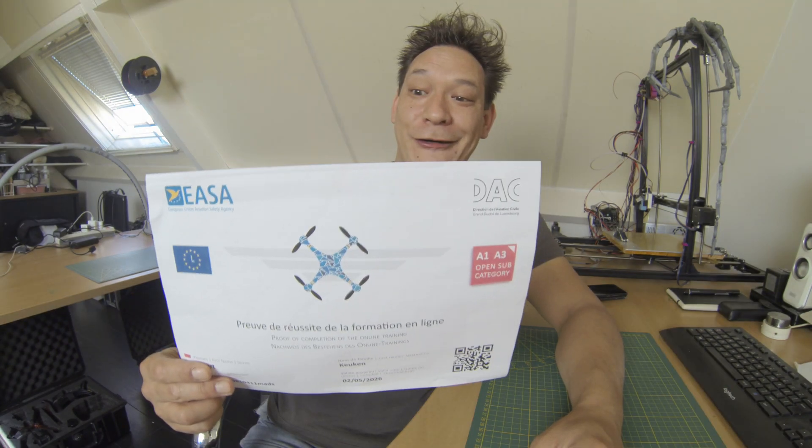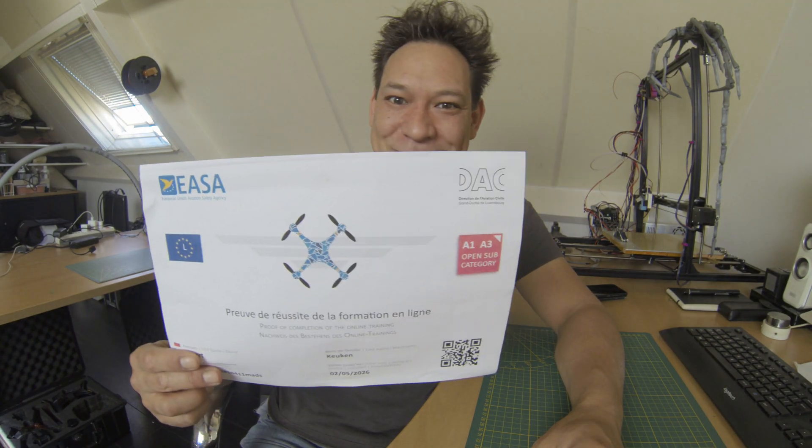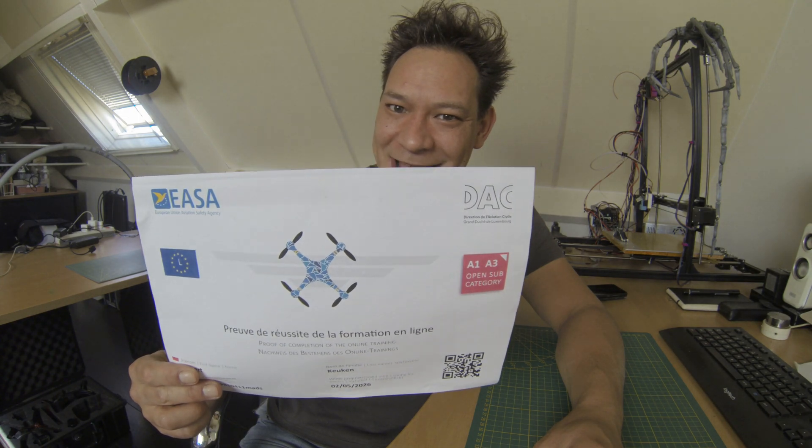This is quite a lot, but there is a way to get a license for totally free. Allow me to show you how.